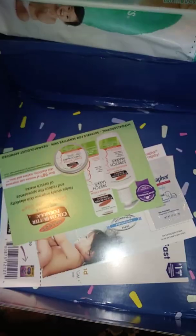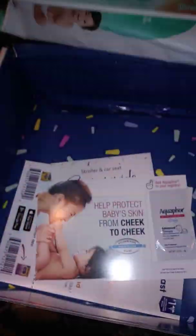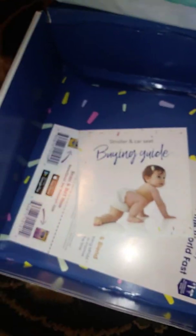They have more detail on the stretch mark cream but no coupon. Aquaphor gave you a little tiny sample and no coupon either — I don't know why they do that. Then there's a card about buying strollers and car seats, which is like a little advertisement of what you could get at Walmart. They also have scanners for your app so you can add items right in your app — that is so cool!